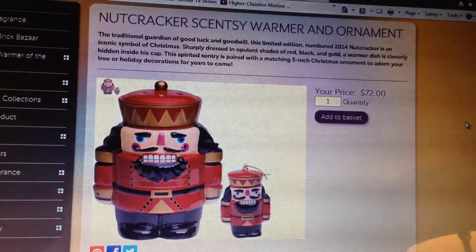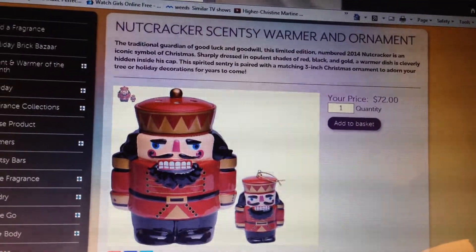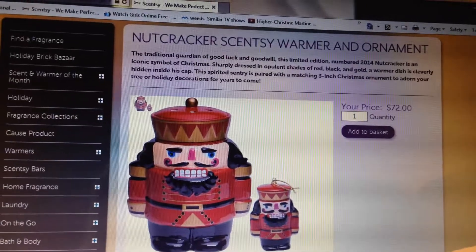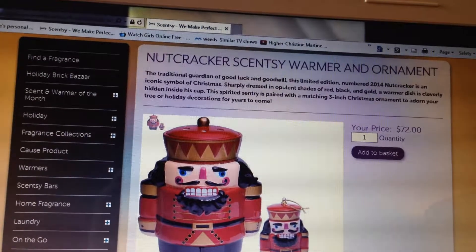Sharply dressed in opaline shades of red, black, and gold, a warmer dish is cleverly hidden inside his cap. This spirited figure is painted with a matching 3-inch Christmas ornament to adorn your tree or holiday decorations for years to come.